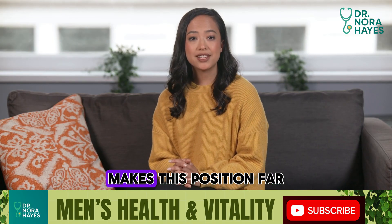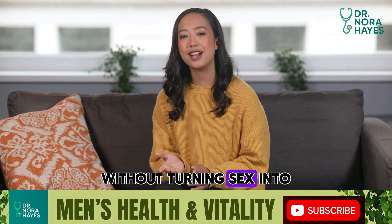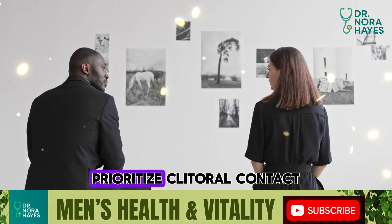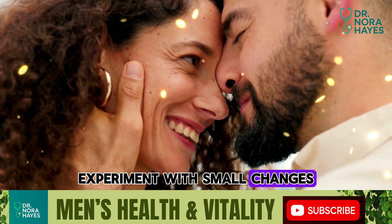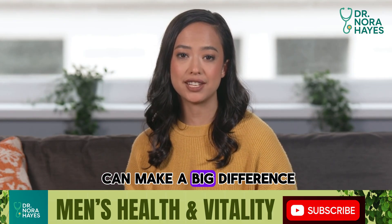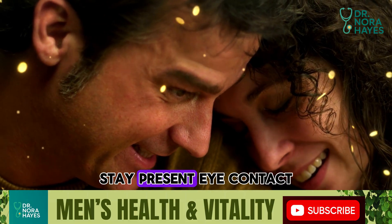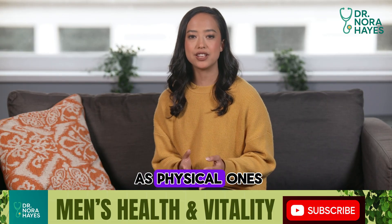So how do you use this information without turning sex into a science experiment? Talk openly — ask her which positions feel best and listen without defensiveness. Prioritize clitoral contact, as that's the most important factor for orgasm. Experiment with small changes: a pillow, a different angle, slowing down. Tiny shifts can make a big difference. Mix routine with novelty — familiarity is comforting, but variety boosts arousal. Stay present: eye contact, touch, words of reassurance. Those emotional cues are just as powerful as physical ones.